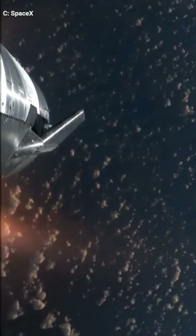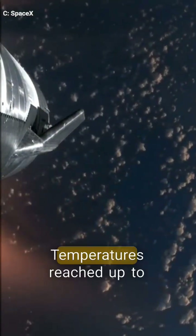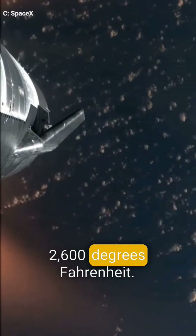Starship entered base first, creating a glowing plasma envelope that grew in intensity. Temperatures reached up to 2,600 degrees Fahrenheit.